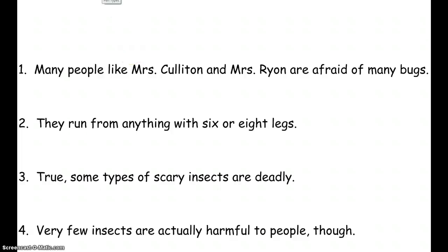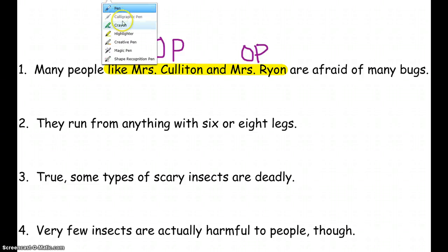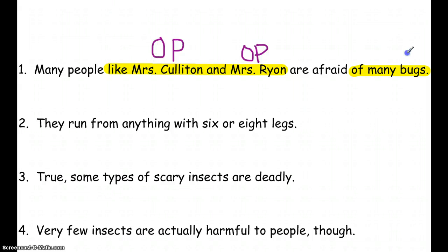After that, we got out our highlighters and went through sentences with our list in front of us looking for prepositional phrases. 'Like' is on our prepositions list, so we need a noun at the end — 'like Mrs. Culleton.' Because there's an 'and,' we check if it extends, and it does: 'like Mrs. Culleton and Mrs. Ryan.' Both nouns at the end are objects of prepositions. We also found 'of' — a preposition — and followed it to find the noun: 'of many bugs,' so bugs is the object of the preposition, and 'many' is a modifier describing how many bugs.